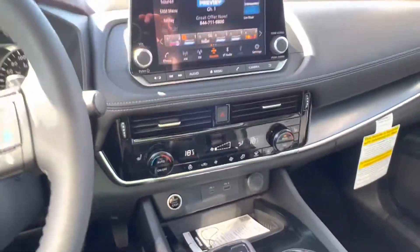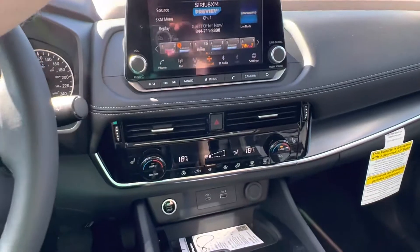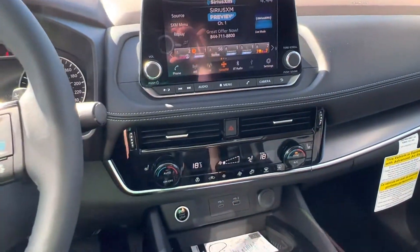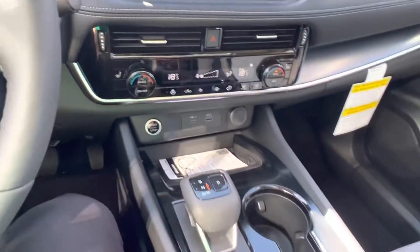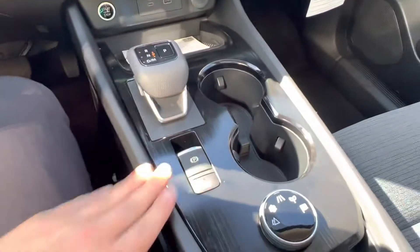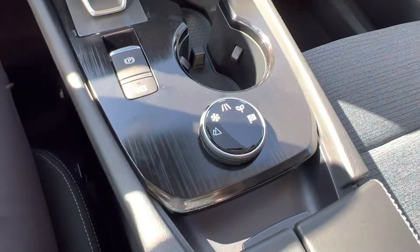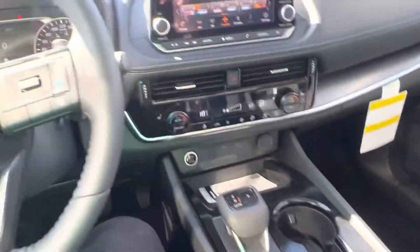This car is equipped with Apple and Android CarPlay, so all you do is plug in at the bottom and it mirrors your phone right on the screen. We also have an extra charging port with a 12-volt. New to the Rogue, you have your electronic shifter, electronic park brake, and a few different drive modes that I'll show you more when you come down to check out the vehicle for yourself.